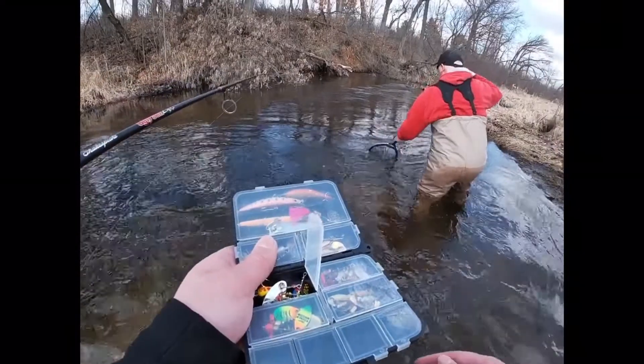What is up guys and welcome back to Wisconsin Angling. This is the first open water video of the season and we are at a little trout spot, hopefully get on today. Really looking forward to the open water kind of over the ice season, so stay tuned, see you in the river.